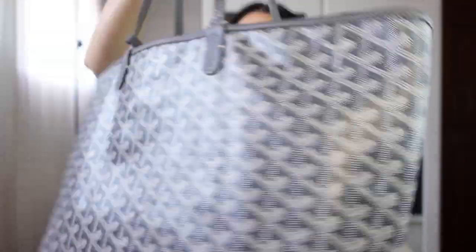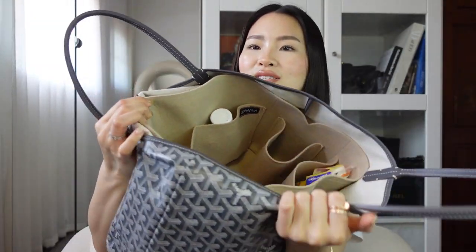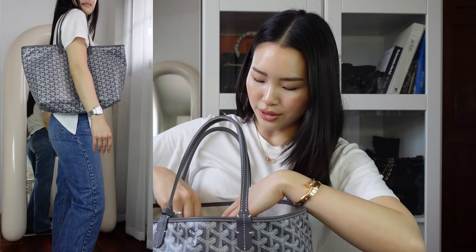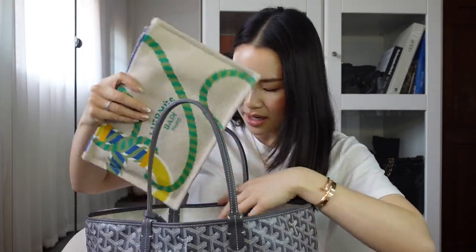Last but not least I have this Goyard PM tote bag in gray color. I feel like I'm not a Goyard person, but when I went to Korea last year in November I got this and the price was so good. I also got a bag insert from Samorga and I just absolutely love this with the insert. Without the insert it's super slouchy and the outside feels a little plasticky since it's canvas, not leather. I use this bag almost every day for my makeup — I do my makeup in the car. I keep makeup spray, dry shampoo, face masks, and sunscreen in here.